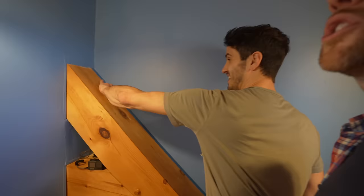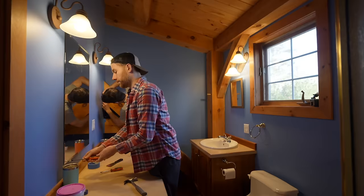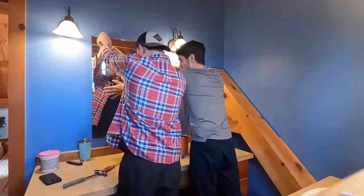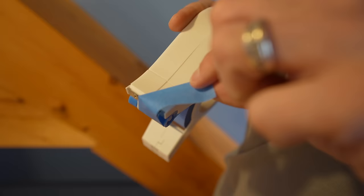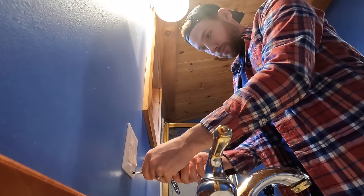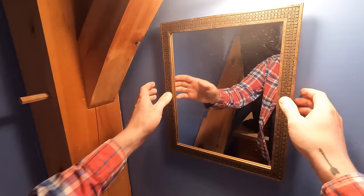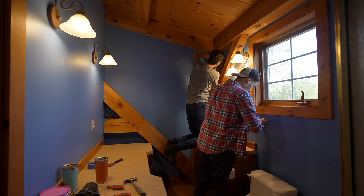We're going to take all the base plates off the plugs and switches, and the mirrors have to come down. We'll remove all the fixtures off the wall and start filling holes. It's hard to tell where I've been taping because the blue blends right in — you wouldn't even notice this was taped.